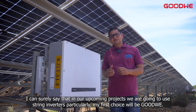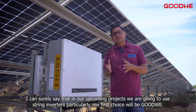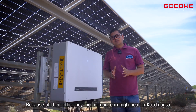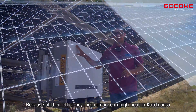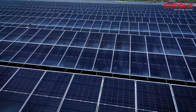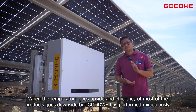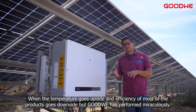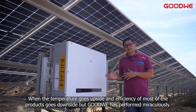I can surely say that for our upcoming projects, we are going to use spring inverters particularly. My first choice will be the Goodwee inverters because of the efficiency and how they are performing in high heat conditions. When the temperature goes up and the efficiency of most products goes down, Goodwee has performed miraculously.